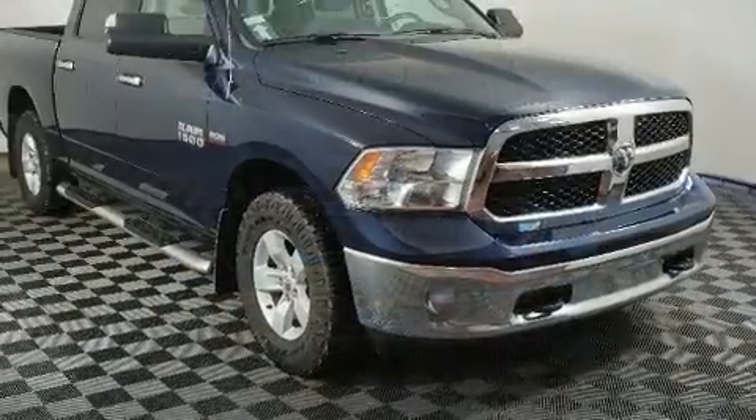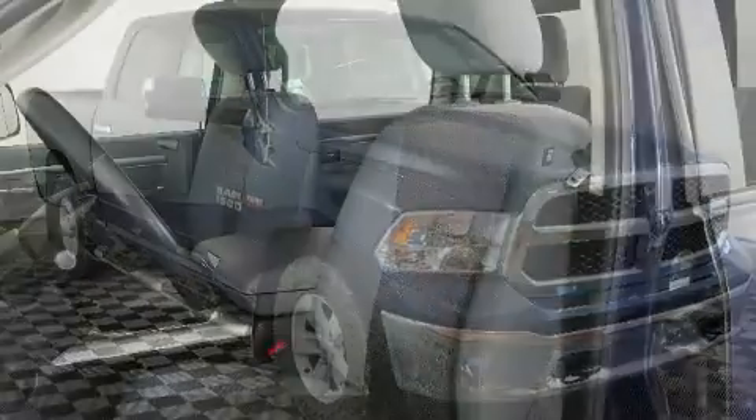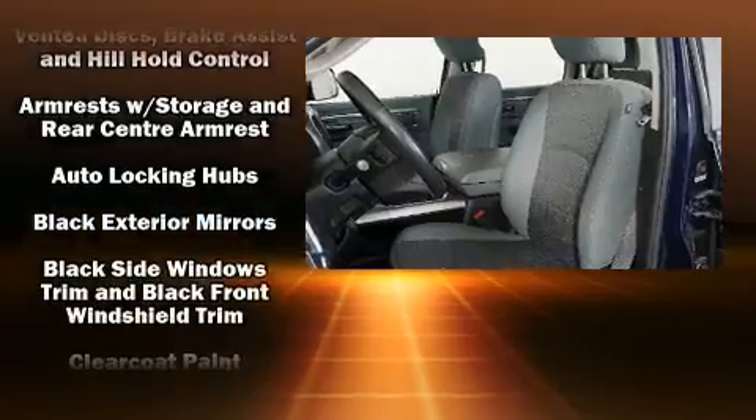Top features include front fog lights, heated seats, heated steering wheel, skid plates, a bed liner, and one-touch window functionality.